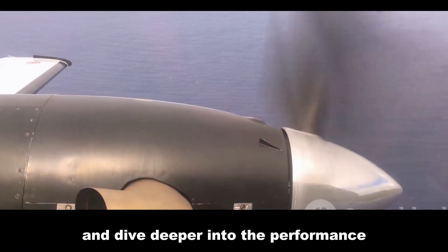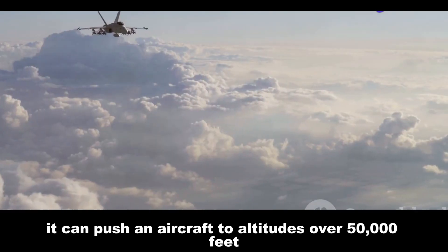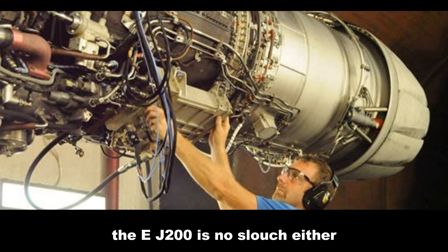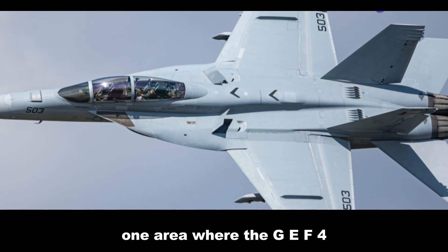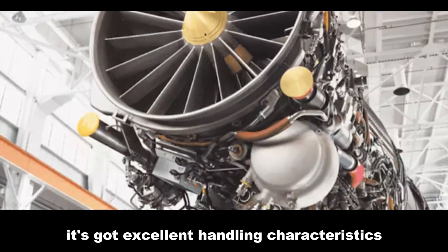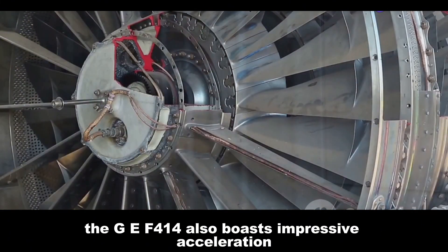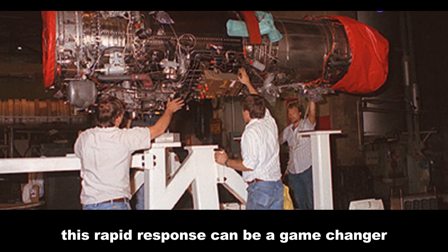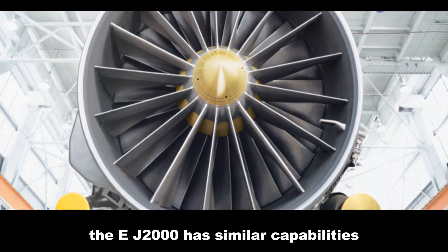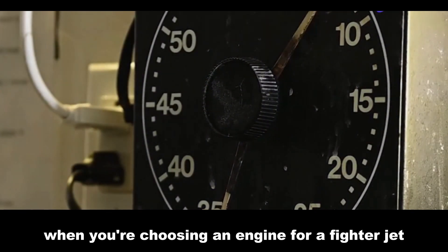The GE F414 has a maximum speed of Mach 1.8+ and can push an aircraft to altitudes over 50,000 feet. The EJ-200 is no slouch either, achieving similar speeds and altitudes. But performance isn't just about top speed — one area where the GE F414 shines is its low-speed performance, with excellent handling characteristics crucial for carrier operations. The GE F414 also boasts impressive acceleration, going from idle to maximum afterburner in less than four seconds, a game-changer in combat situations. The EJ-200 has similar capabilities, but the F414's proven track record in this area likely gave it an edge in India's evaluation.